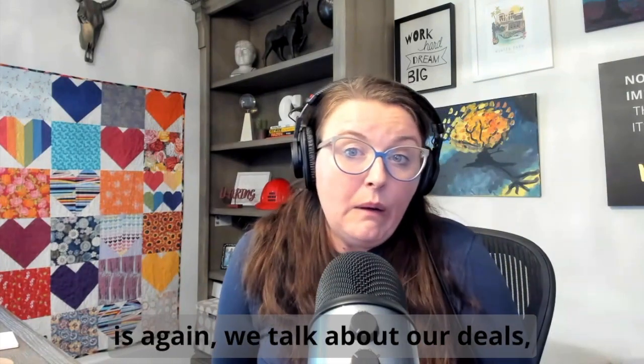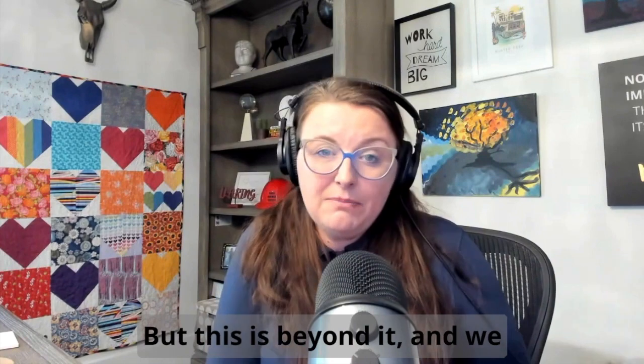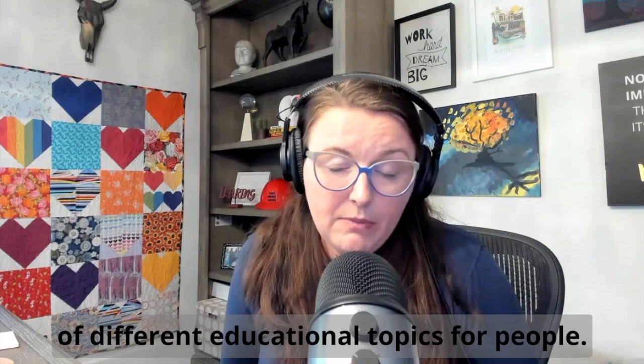The purpose of Beyond Your Space Needs is we talk about our deals, we talk about our Monday market update, but this goes beyond that — we want to cover a wide variety of different educational topics for people.